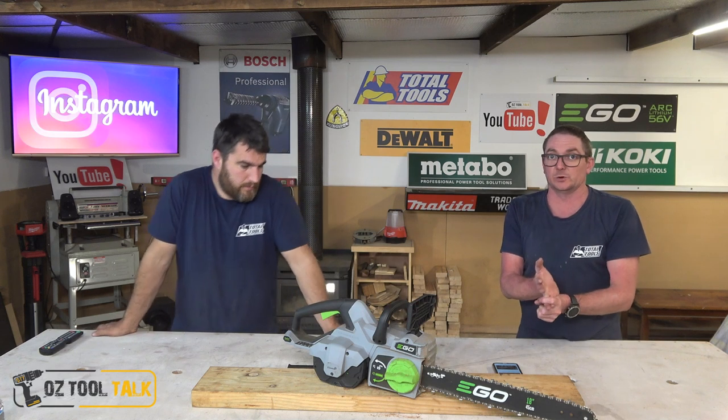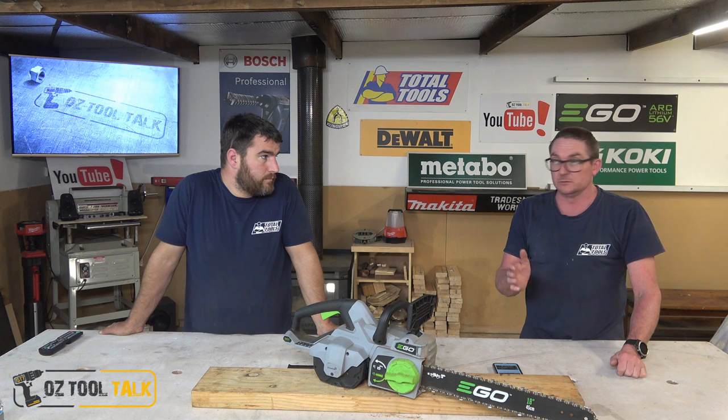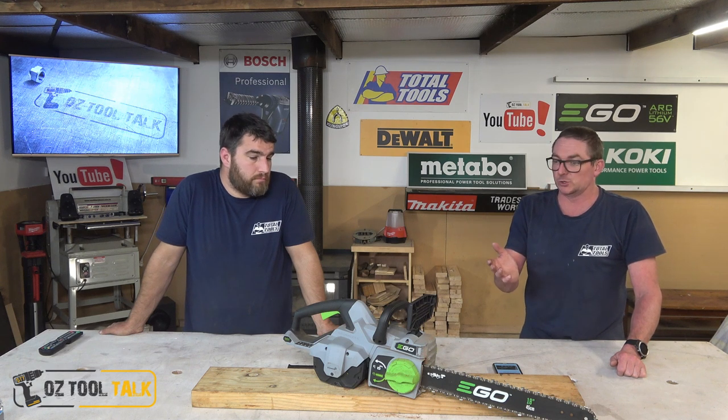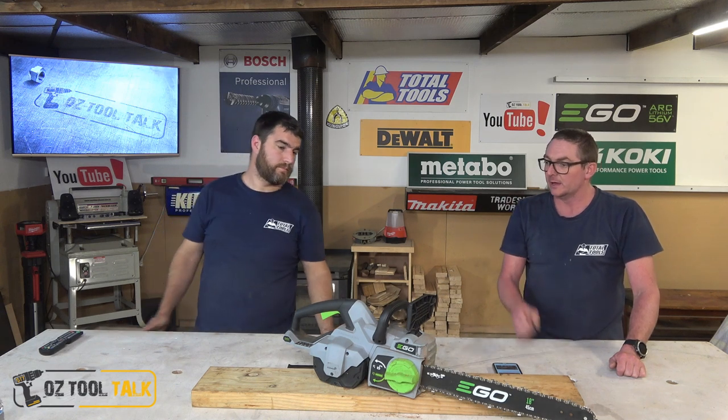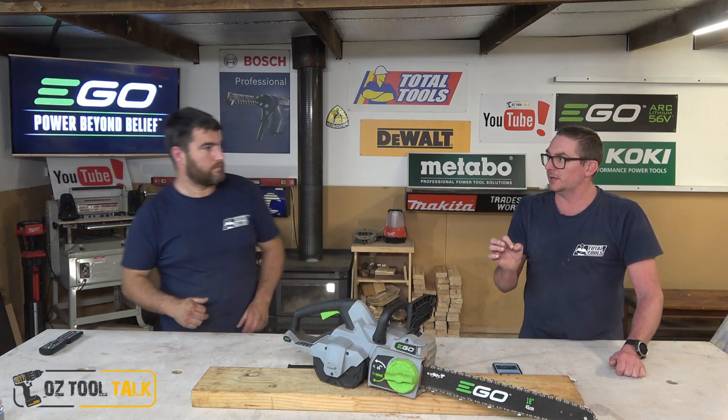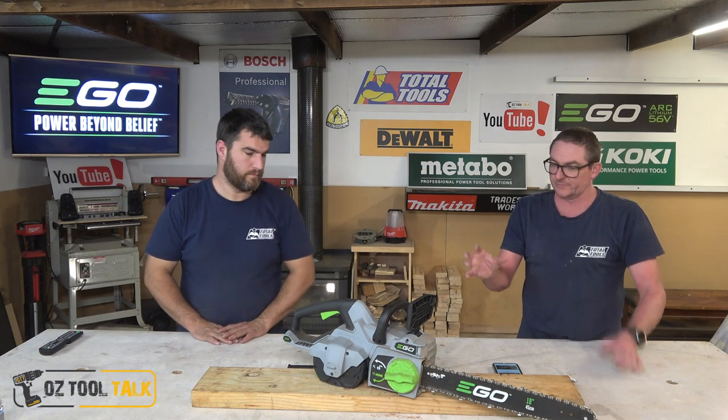Don't message us saying it'll come loose - the 16-inch chainsaw, people always said it'll rattle loose and it's not as good as a spanner. Yeah, it is - we've had no issues with that. Ego finds these little things, and the idea of tool-less and that sort of stuff - they do some cool stuff. It's a banger, I really like it.